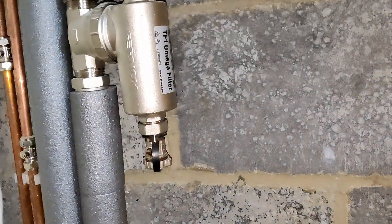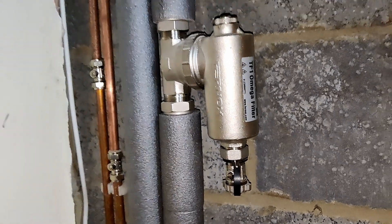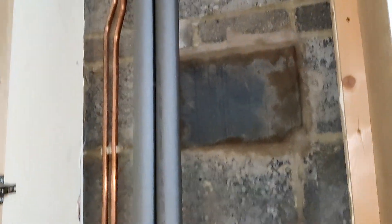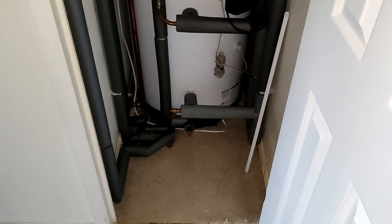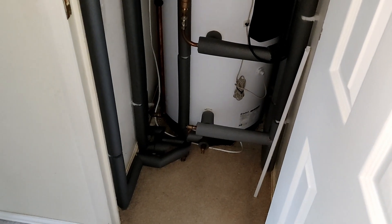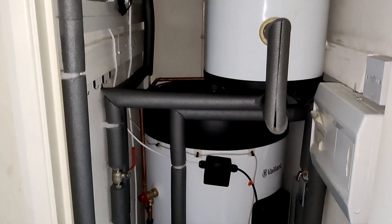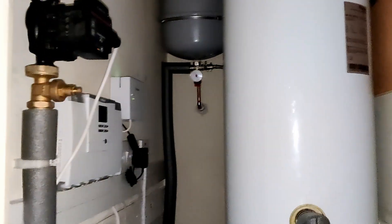We've got — is that a magnetic filter? Good stuff. And here's the nemesis of our installers — this cupboard that was not quite as forgiving as they had hoped, but they managed to work around all the constraints and got there in the end.